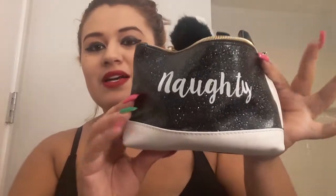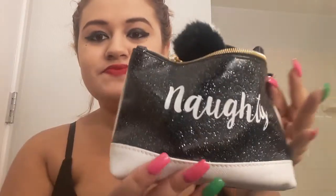So this is my makeup bag and it's open because I have a lot of makeup. It says 'naughty' and on the other side it says 'nice', which is kind of dirty — but that's okay.